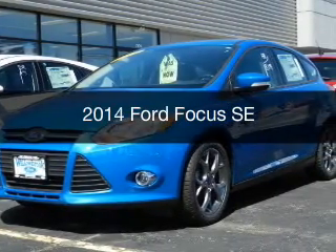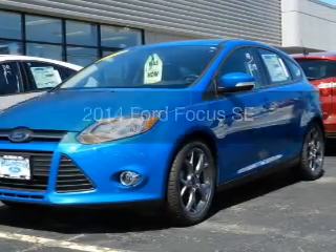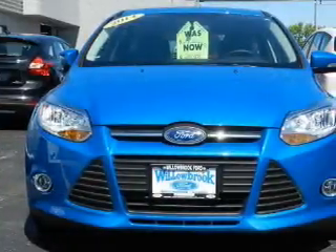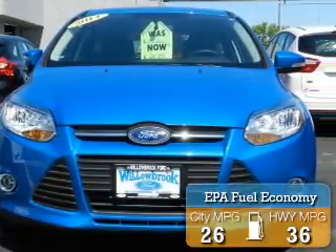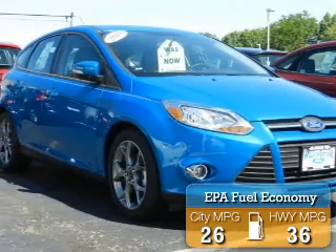This is a new 2014 Ford Focus. It's powered by Front Wheel Drive, a 2-liter, 4-cylinder engine. Great fuel efficiency saves you money by requiring fewer trips to the gas station.